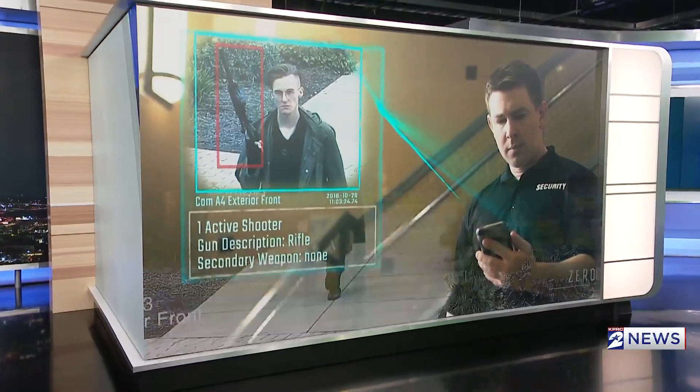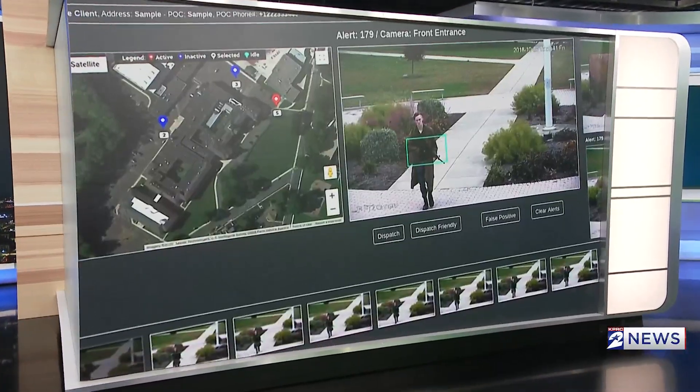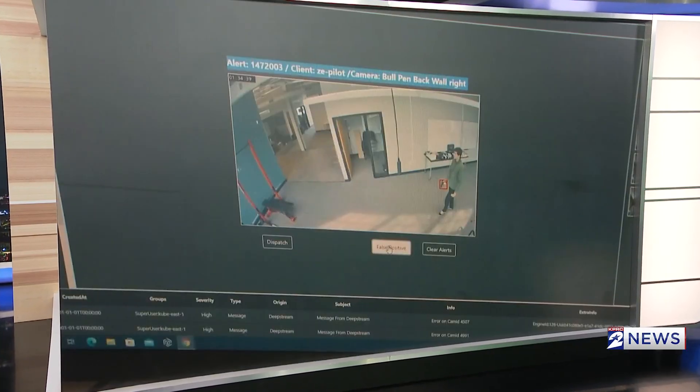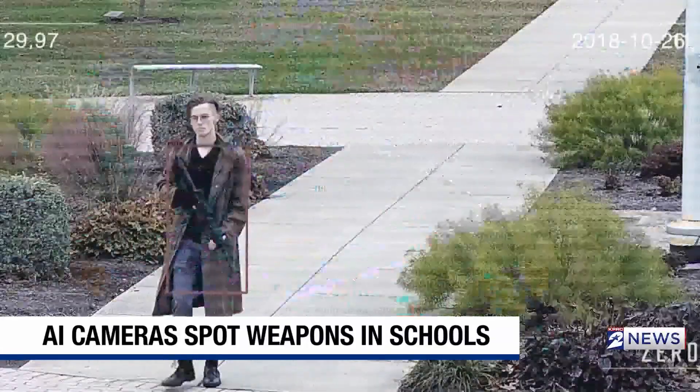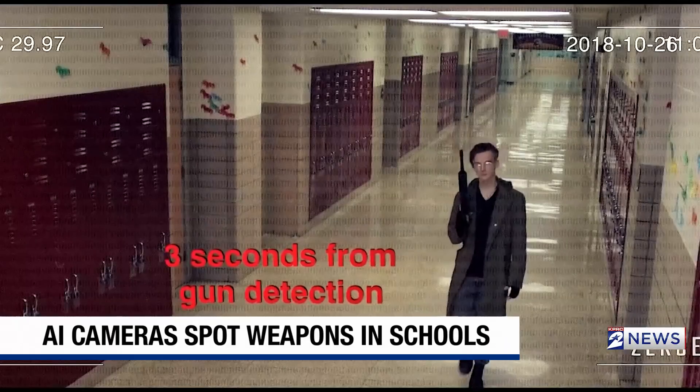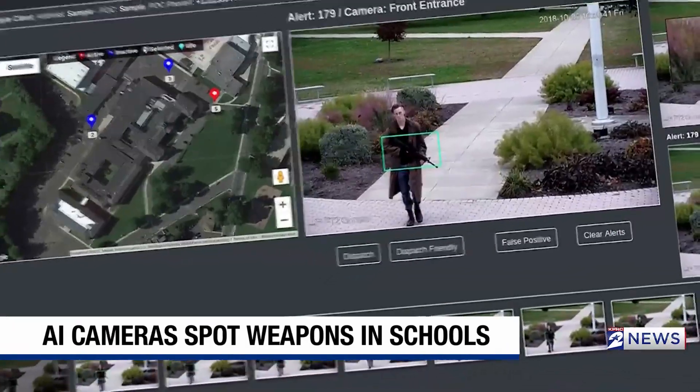This AI software scans school security cameras for guns, and if it detects a real threat, it alerts police in seconds. It's cutting-edge technology — AI software that scans for visible weapons, all before a shot is fired.